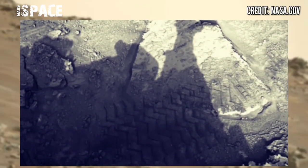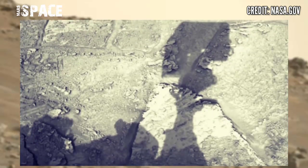Here's the latest video footage from NASA's Mars rover — Curiosity.